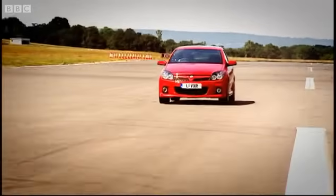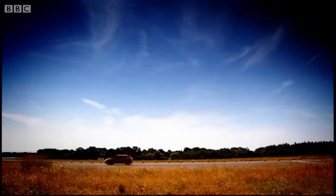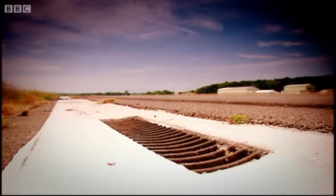As a result, it'll hit 60 in six seconds. And unlike the others, it'll sail way past 150.